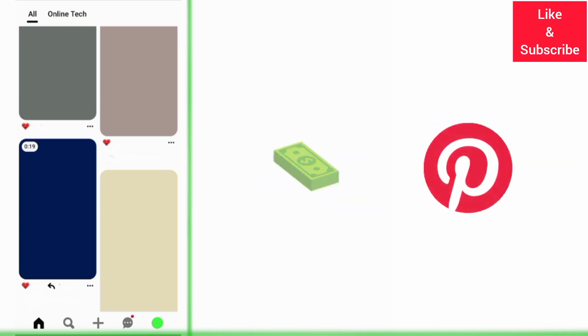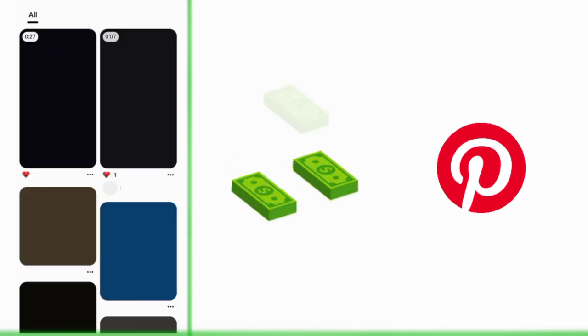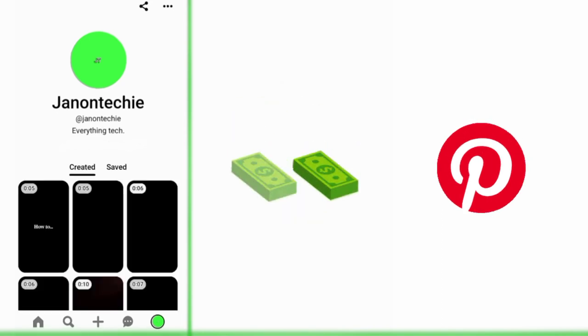If you find this video helpful, like it. And if you want to grow and succeed on Pinterest and other social media platforms, make sure you subscribe to this channel for more videos.